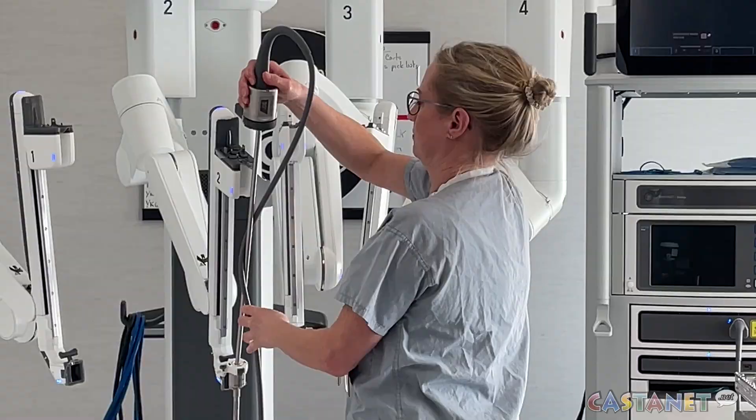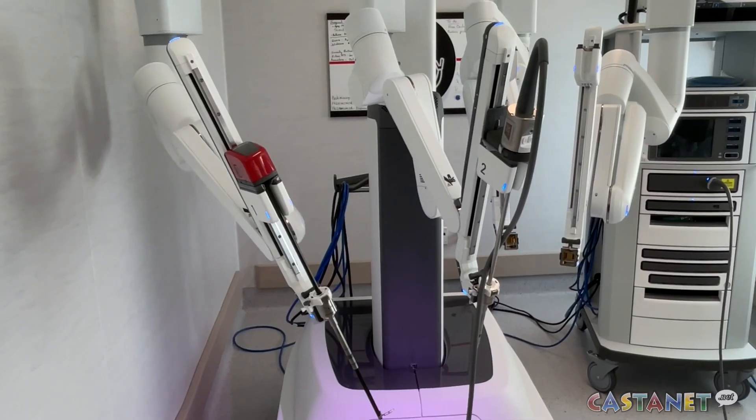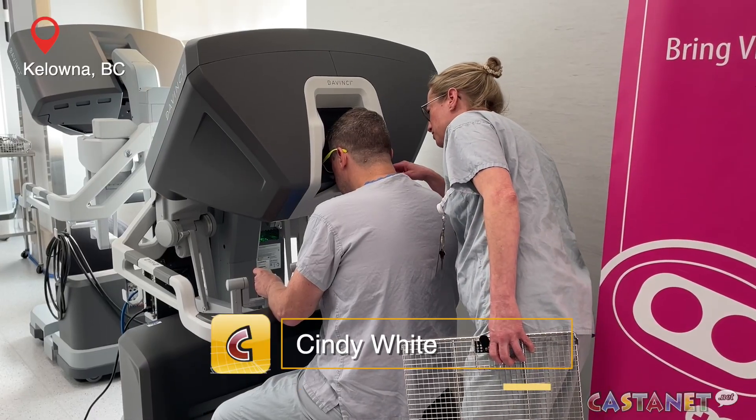The excitement is palpable when you talk to surgical staff at Kelowna General Hospital. They're about to officially launch a new robot-assisted surgical system — the first of its kind in the BC interior.